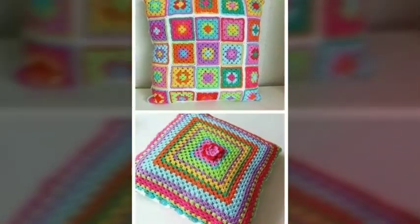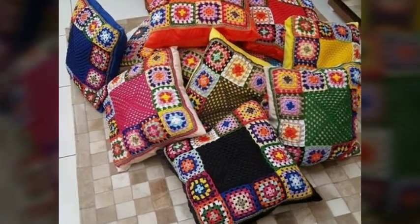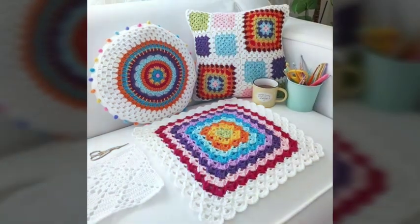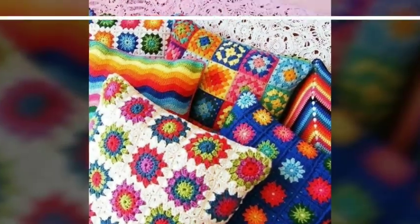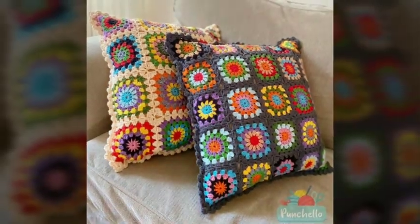These beautiful crochet cushions are soft and comfortable, created using a crochet hook and yarn. They come in a variety of shapes, sizes, and different patterns to suit different preferences and decor styles. One of the main advantages of crochet cushions is their handmade appeal — they are crafted with care and attention to detail, often by skilled artisans.